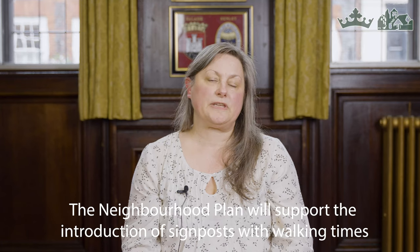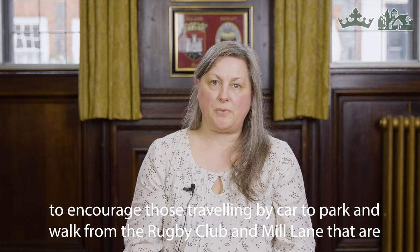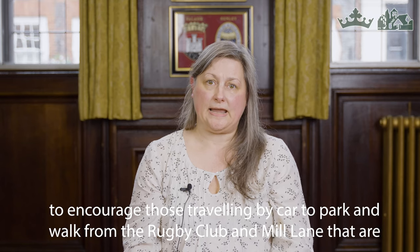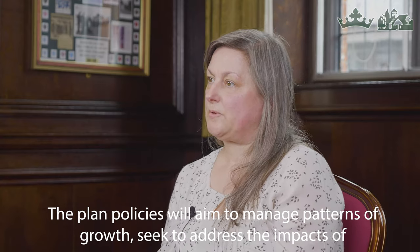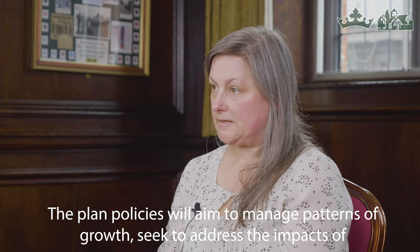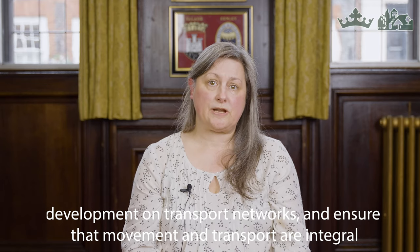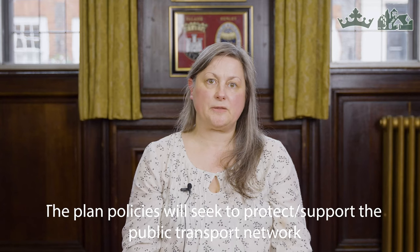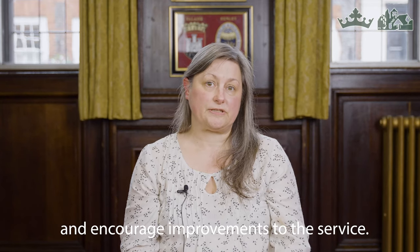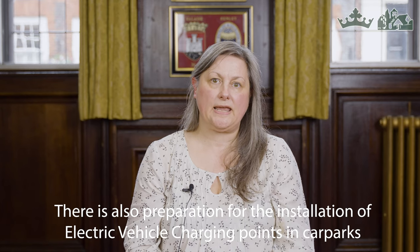The neighbourhood plan will support the introduction of signposts with walking times to encourage those travelling by car to park and walk from the rugby club and Mill Lane, which are either side of the town. There have also been additional bike racks installed in Henley. The plan policies will aim to manage patterns of growth, address the impacts of development on transport networks, protect and support the public transport network, and encourage improvements to the service. There is also preparation for installation of electric vehicle charging points in car parks and roadside through the transport strategy group.